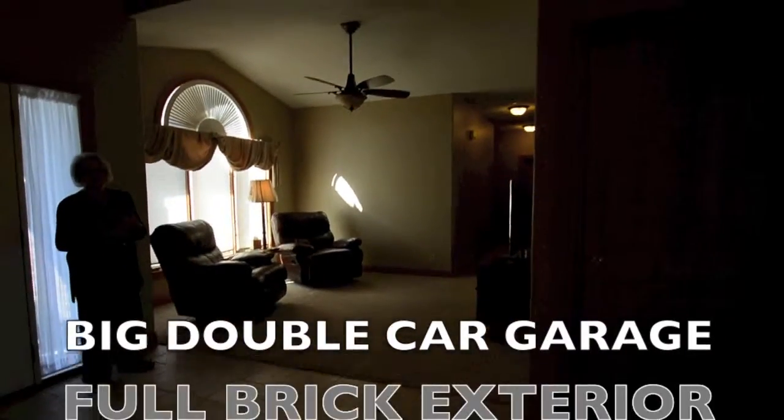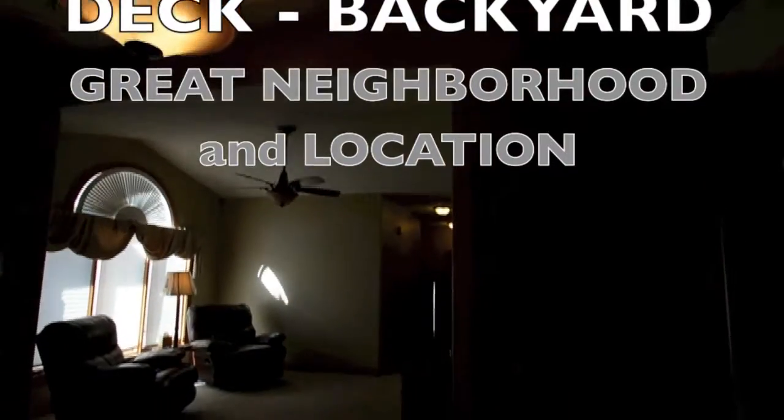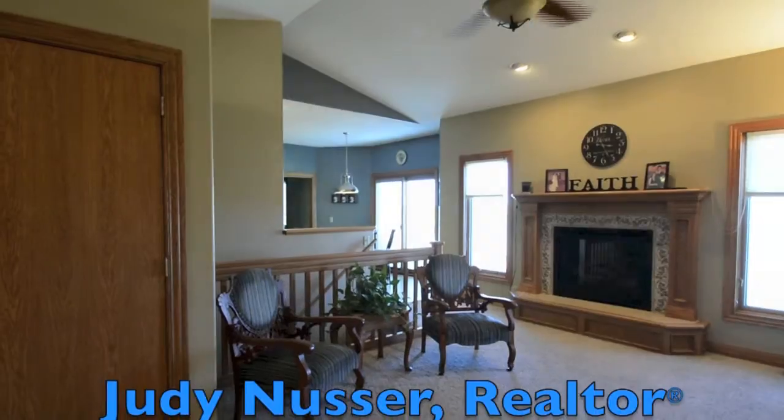Double car garage. It is a full brick home, been very lovingly cared for. Deck area in the back, very close to the high school.